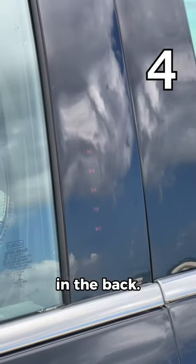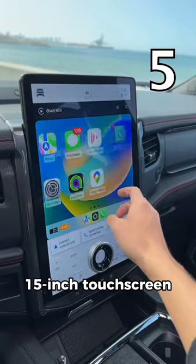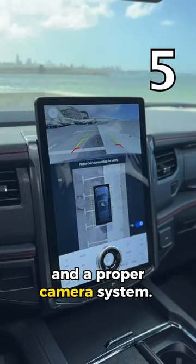There's an outlet to charge your laptop in the back. You put in your own passcode instead of carrying a key. It comes with a huge 15-inch touchscreen that features Apple CarPlay and a proper camera system.